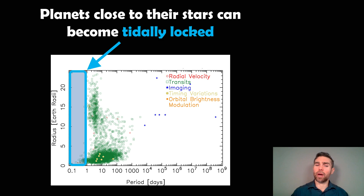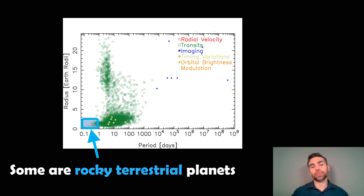There's not that many of them really close to their star. But if you have a look at the bottom section, there are some that are rocky terrestrial planets — planets that are very close to their star but have radii similar to or in and around that of Earth. These are likely going to be rocky terrestrial planets, and they're the ones we're interested in for tidal locking in this video.